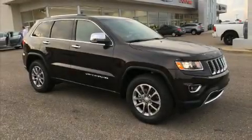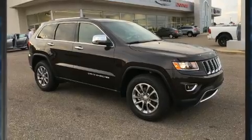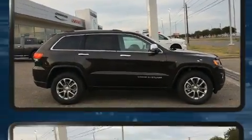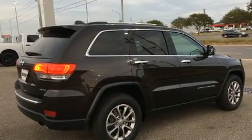Load your family into the 2016 Jeep Grand Cherokee. Smooth gear shifts are achieved thanks to the refined six-cylinder engine, and for added security, Dynamic Stability Control supplements the drivetrain.